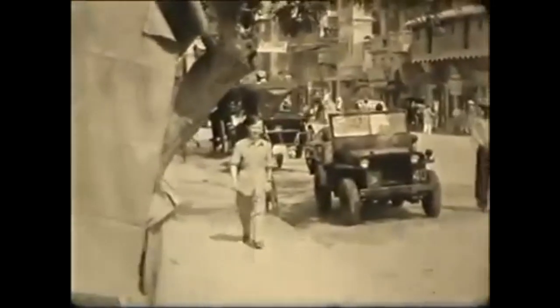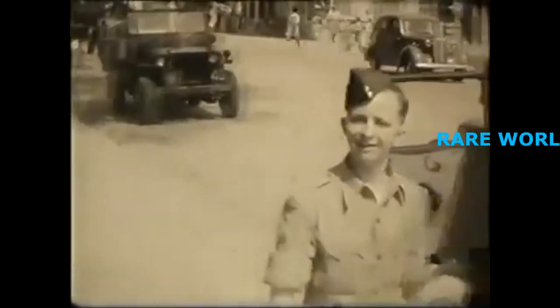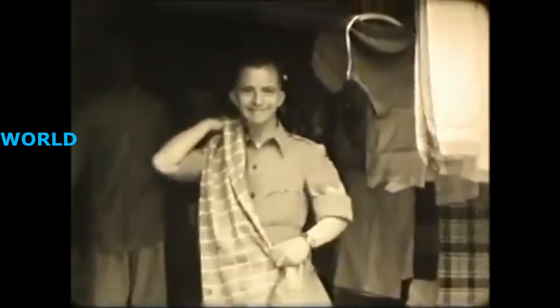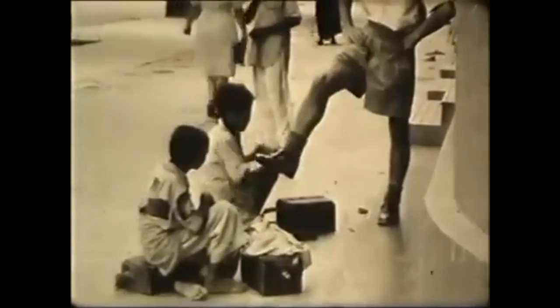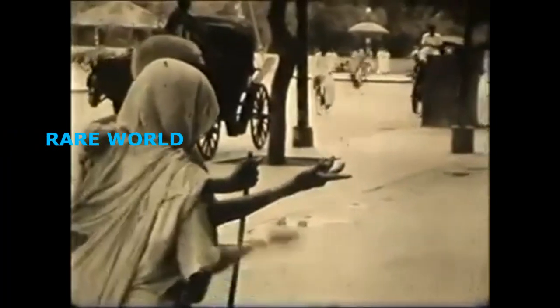He and his friends seem to be motorised with access to jeeps and trucks. They seem to like shopping in the town, and while they're out they stop for a shoeshine. Not everyone can afford to go shopping, though. He enjoys the life in the parks.